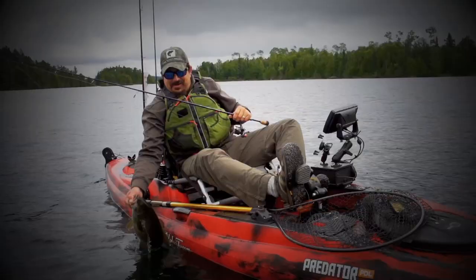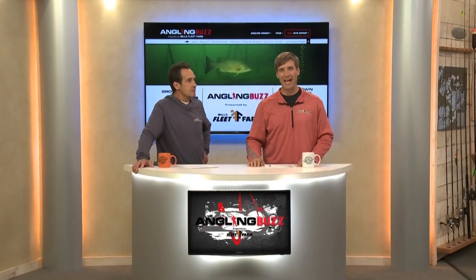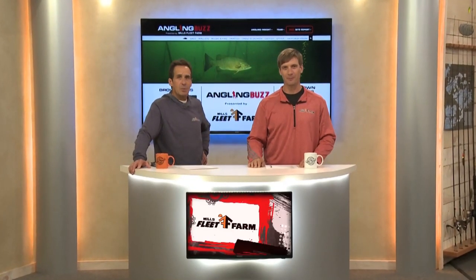Look at this guy! They are heavy. On this week's show, we're talking brown bass. This is Angling Buzz TV. I'm Troy Linder. I'm James Linder.